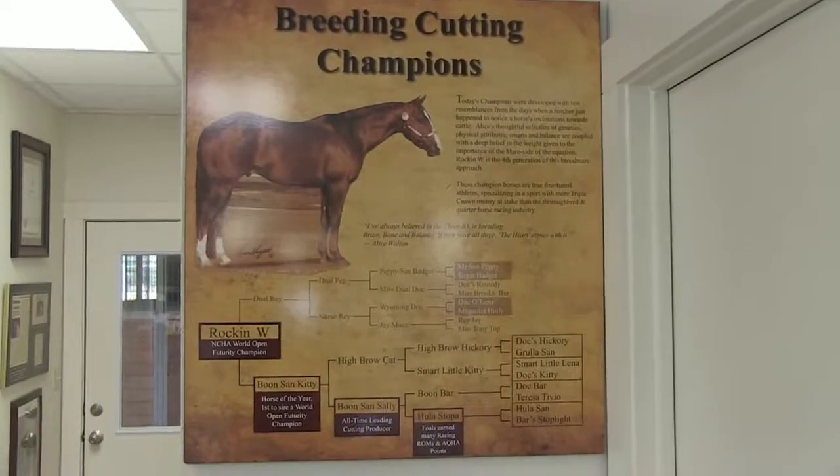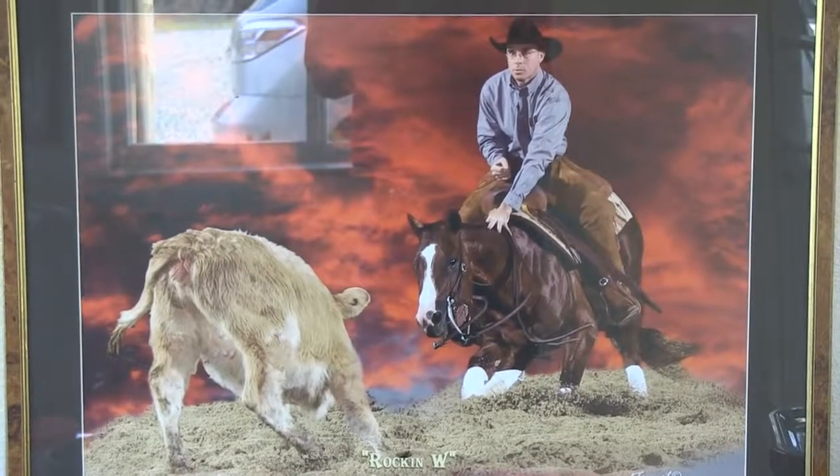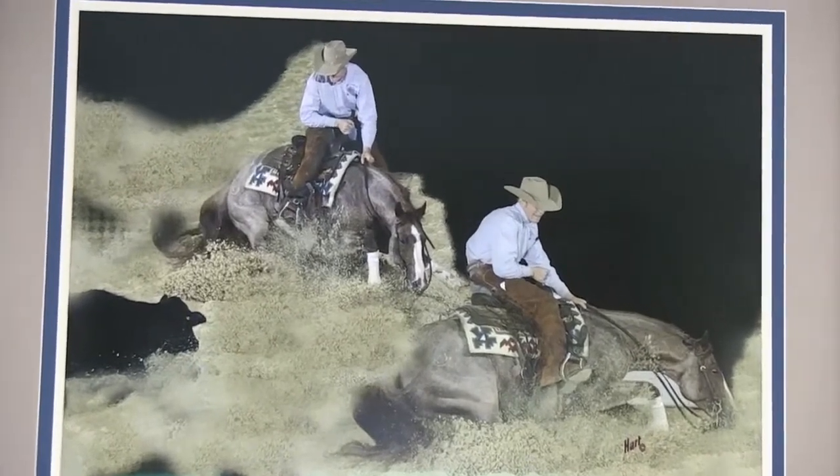When I was able — just by happenstance — Boone San Kitty, Rockin' W's mother, Boone San Sally's daughter that was horse of the year and won everything, she happened to produce two great sons: one, Rockin' W, who won the Futurity with catch rider Tony Piggott on the board — the first time that's ever happened — and then her Pepto-Boone son. And of course Boone San is her full brother. So by accident I've ended up with the three major cutting horse bloodlines in my stallions, but with the bottom side consistent to Boone San Kitty and Boone San Sally. And I think that is really what is special about what's going on today.